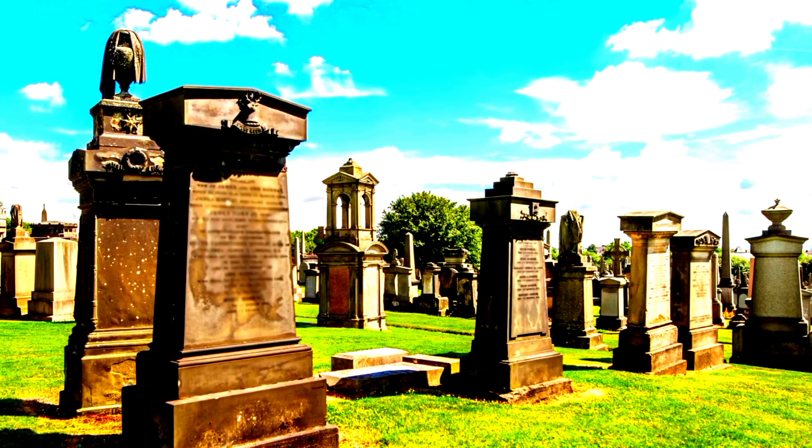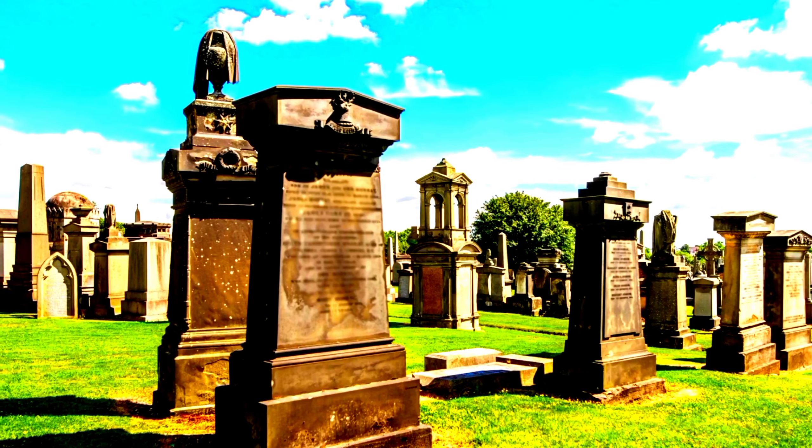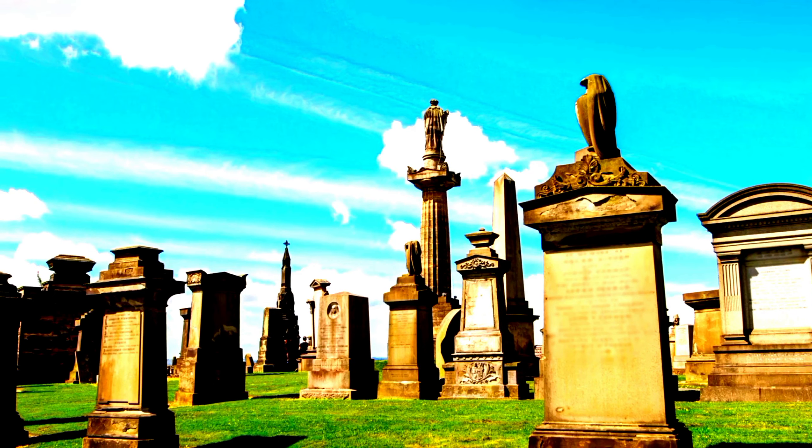While the Glasgow Necropolis is an interesting tourist destination, it is also a functioning cemetery where people continue to be buried. Visitors are encouraged to be respectful of the graves and the families of those buried there.